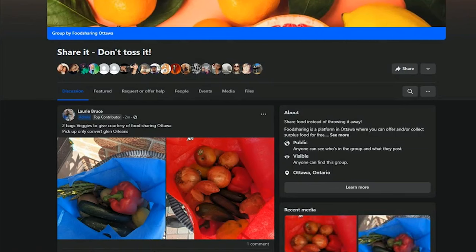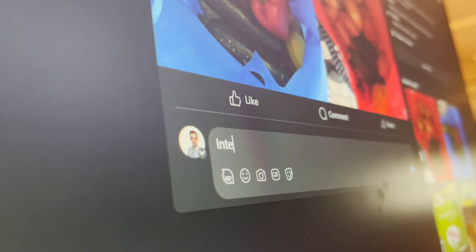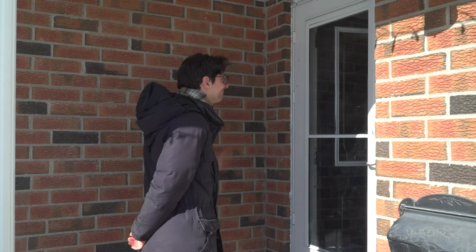So how are we going to tackle dinner? We're running into the top end of our budget, but luckily there's a way to get something for free. Let's check out Food Sharing Ottawa's Share It, Don't Toss It Facebook page. Just our luck — that looks like a pretty good bag of produce.